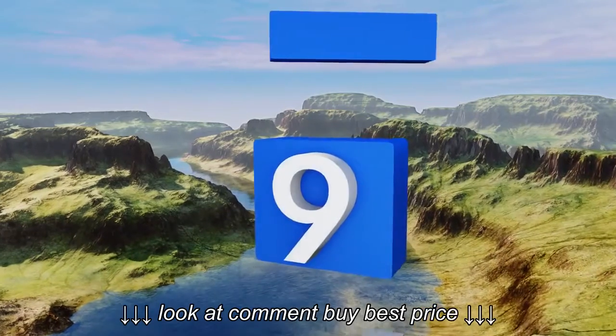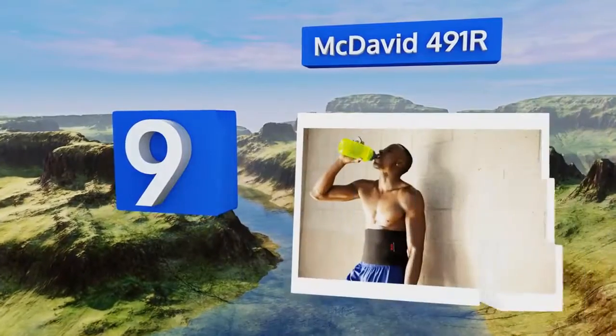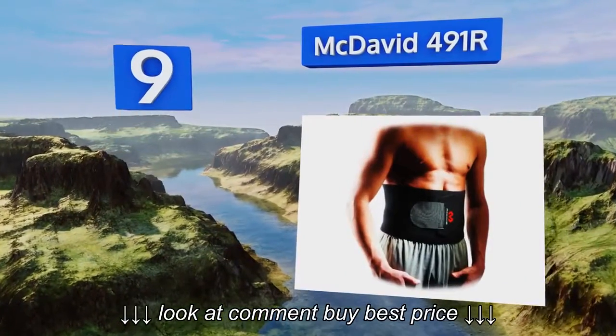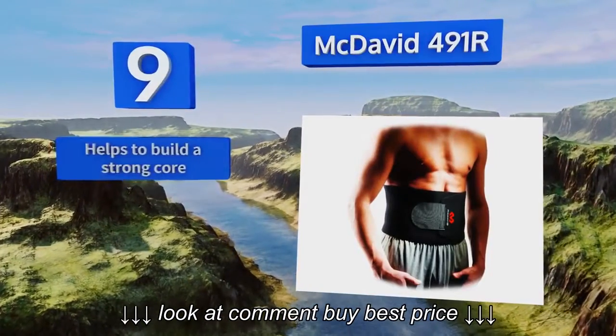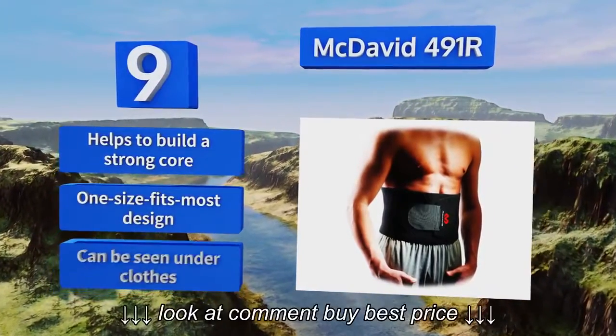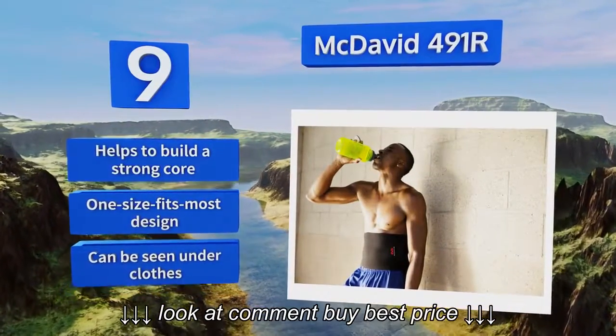At number 9, the McDavid 491R makes an excellent choice for enhancing your weight loss efforts or minimizing pain. It's ideal for everyday use as it cushions, compresses, and supports the lower back and ab muscles, no matter what activity you're performing. It helps to build a strong core and is a one-size-fits-most design, but it can be seen under clothes.